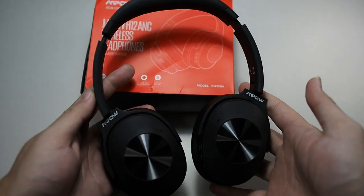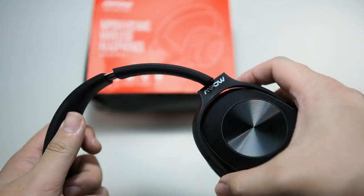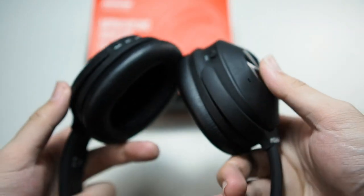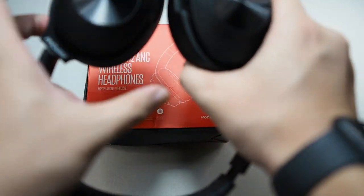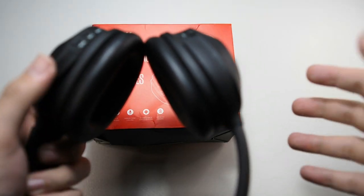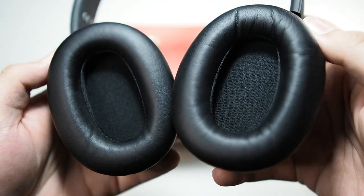You get the earphones themselves — very nice matte black texture, though it does attract fingerprints. It folds just like this for storage with a very firm click. You can also bend them over if you want to place them on a table. I do wish they turned the other way as well, because when worn around the neck they cause some discomfort at the chin area. The headband is adjustable on both sides and there are very nice memory foam cushions on the inside.